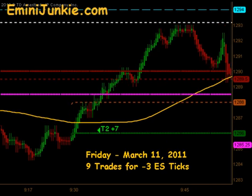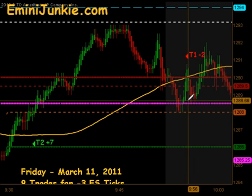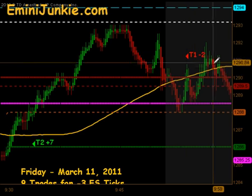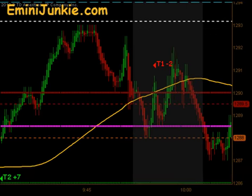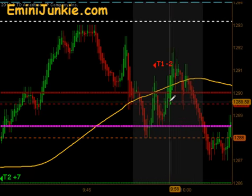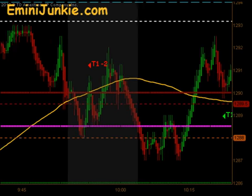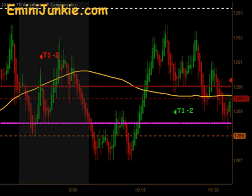We were rejected off that pivot. The market came back down through the moving average, actually gave us a signal to get short right underneath the 4 o'clock close. We got our first contract off, but ended up getting stopped out on the second before the market continued to move downward. We adjust our stops after the first contract.